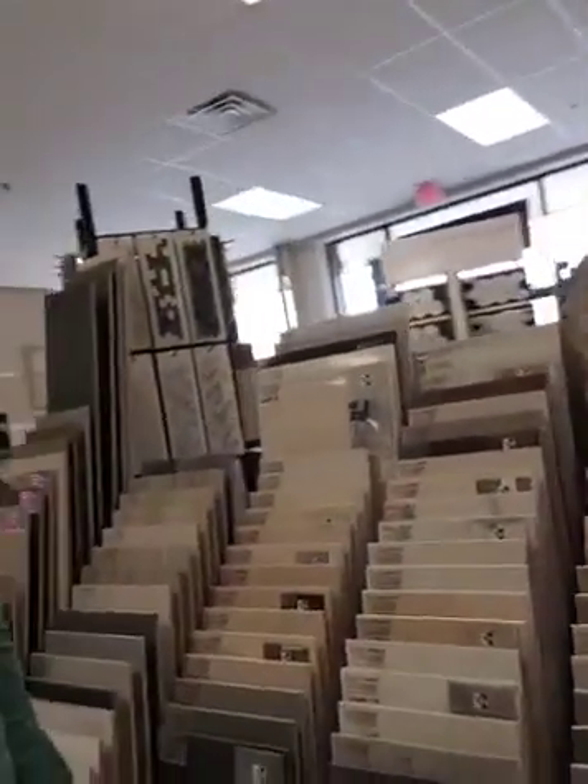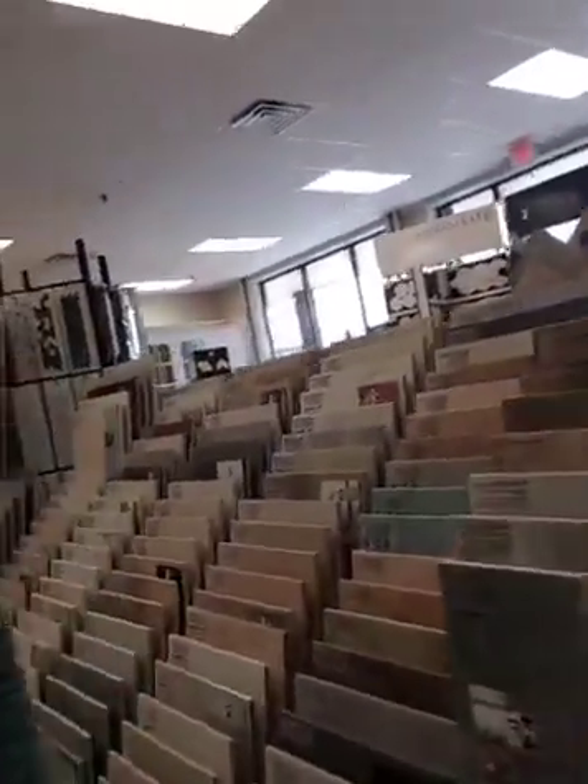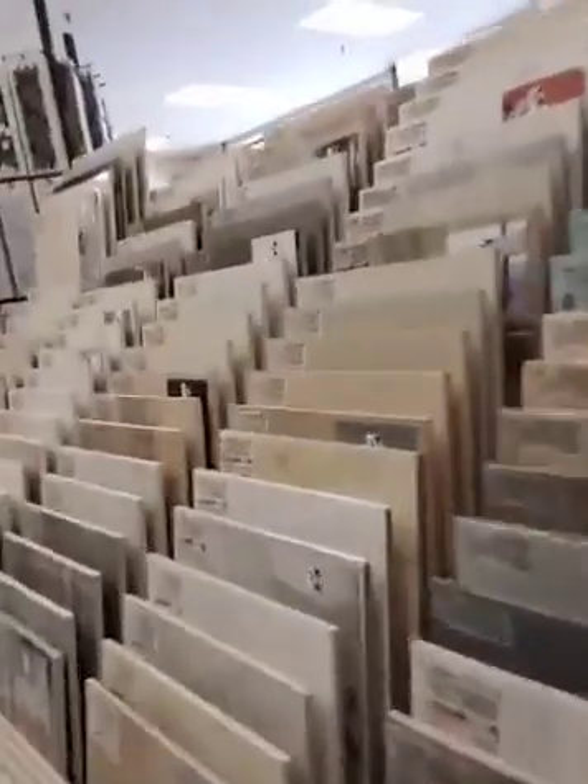Just a little showroom view since some of you can't be here with us today, letting you know what we have available and what we have to offer. Sorry if I make you dizzy.